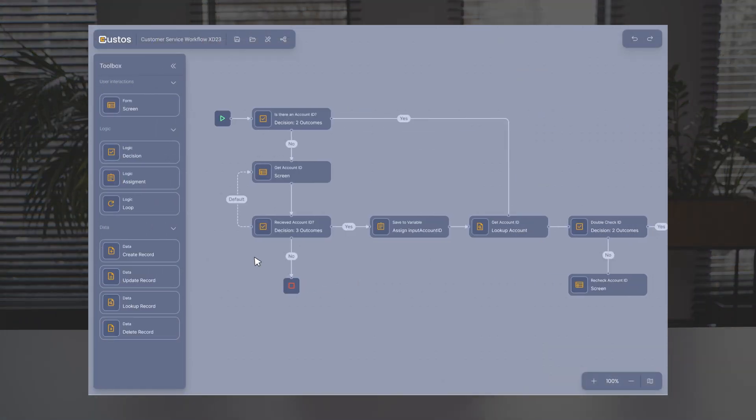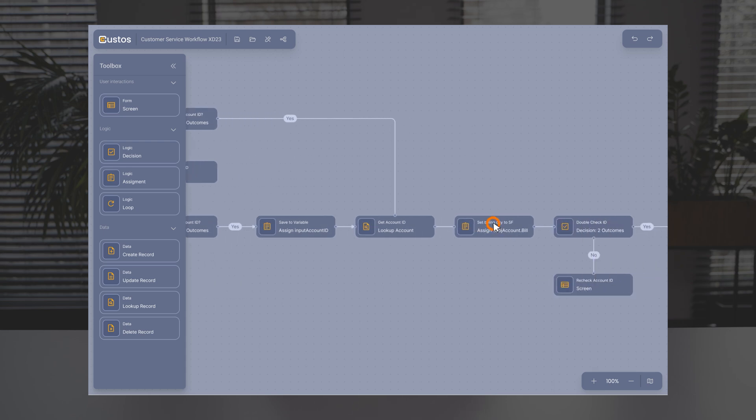For example, using drag-and-drop elements on diagrams, you can design workflows to route customer queries. And if there is an issue, teams can adjust the workflow in real-time without involving a software developer.